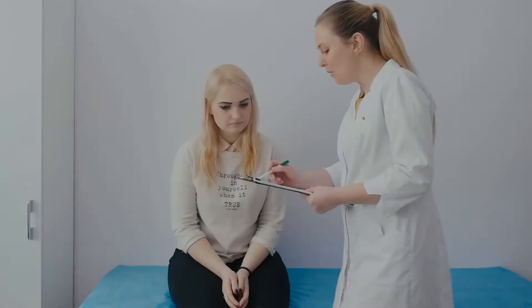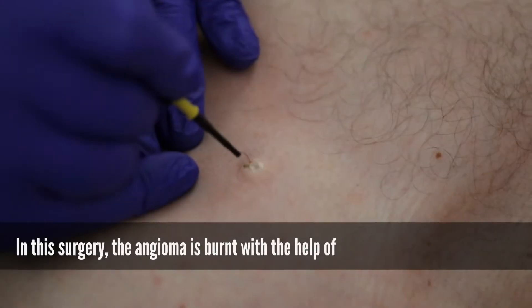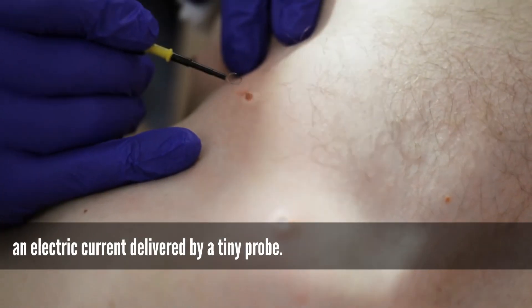Treatment options for cherry angioma — some of the most common procedures include: Electrocauterization. In this surgery, the angioma is burnt with the help of an electric current delivered by a tiny probe.